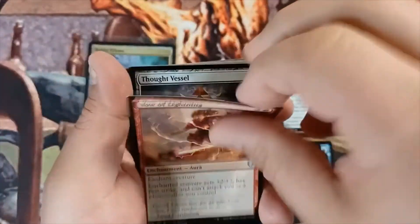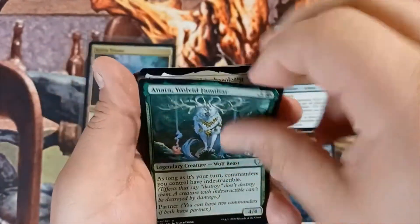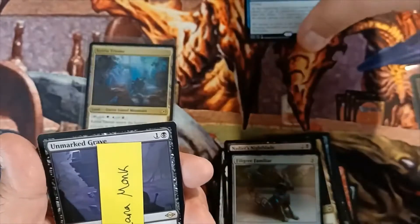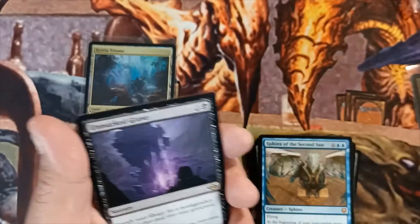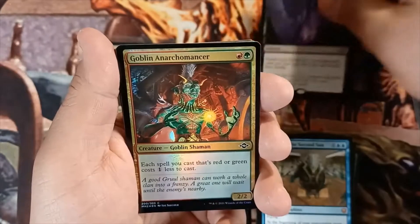Very useful card — can't have enough of Thought Vessels. Okay, that's the Commander Legends pack. Moving on to Modern Horizons 2, we got our rare as Unmarked Grave.